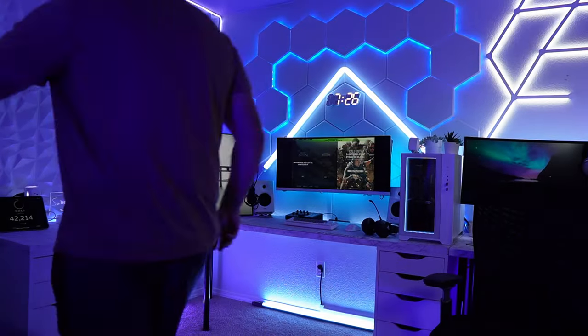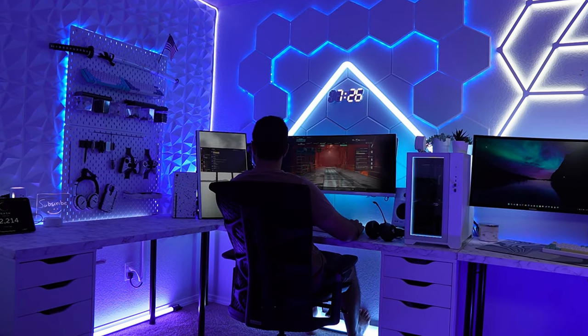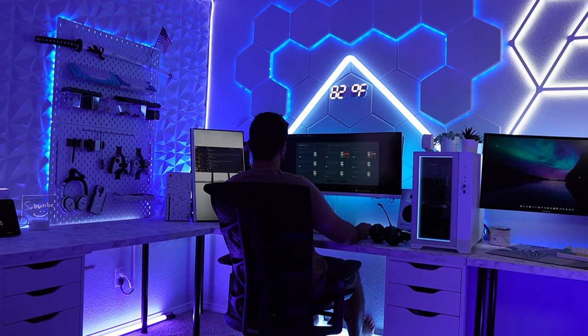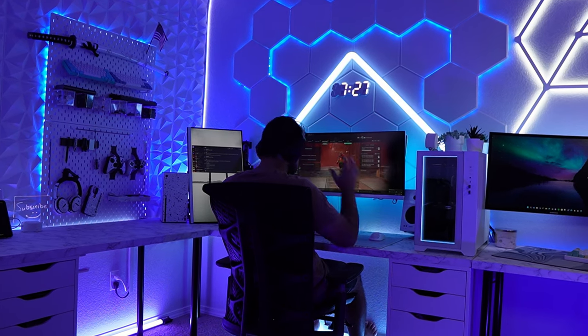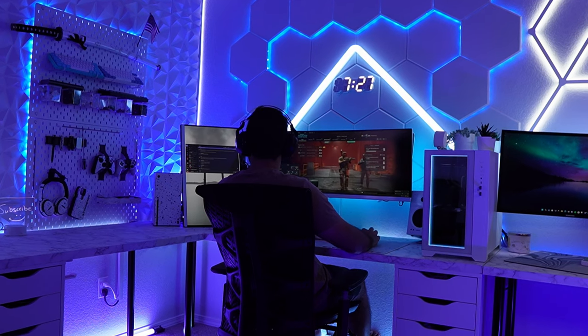The final two things are my chairs — and I hate both of them. One I bought from Costco, and the other is from Autonomous, which is supposed to be a great company, but this chair just isn't good. That wraps it up! Thank you so much for watching. If you enjoyed the video, please throw a like on it or subscribe for more videos like this. All the products I mentioned are linked in the description. Happy gaming — I'll see you next time!